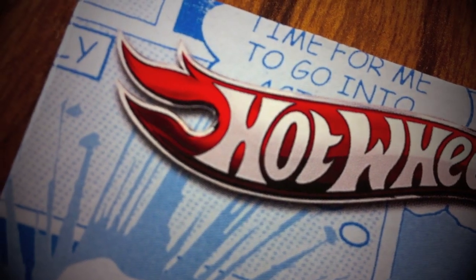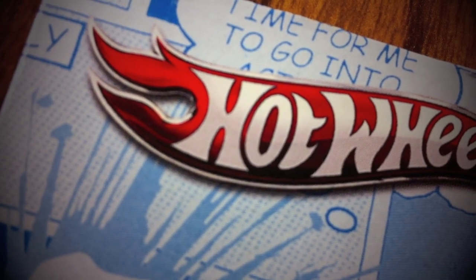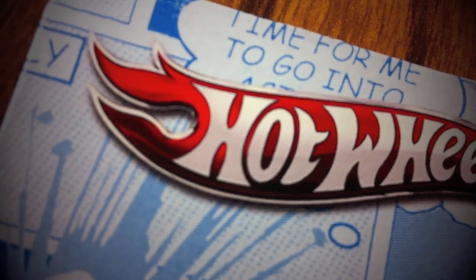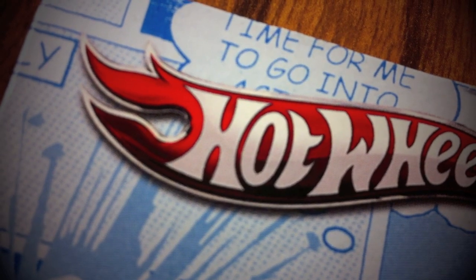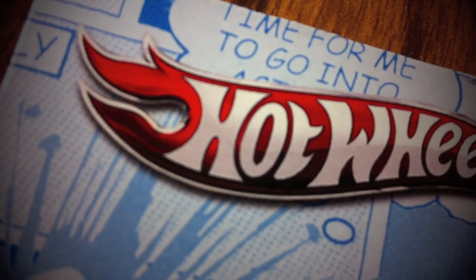Hey, what's up guys, it's Mr. Sensitivity coming in with another video. This time I'm trying out something new, so let me do it this way and we'll see how it goes. Anyhow, as you guys have seen, I went to Walmart and the other day I went to Target, and these are the things that I did buy and brought home.